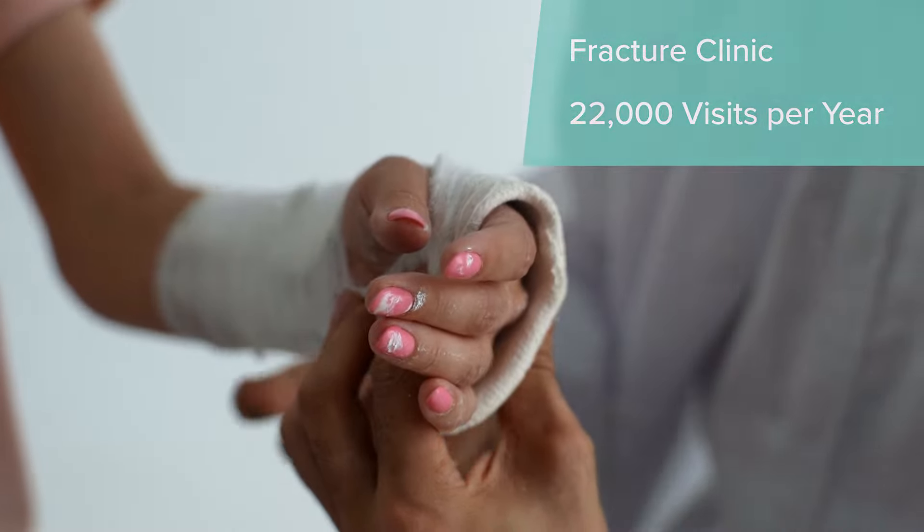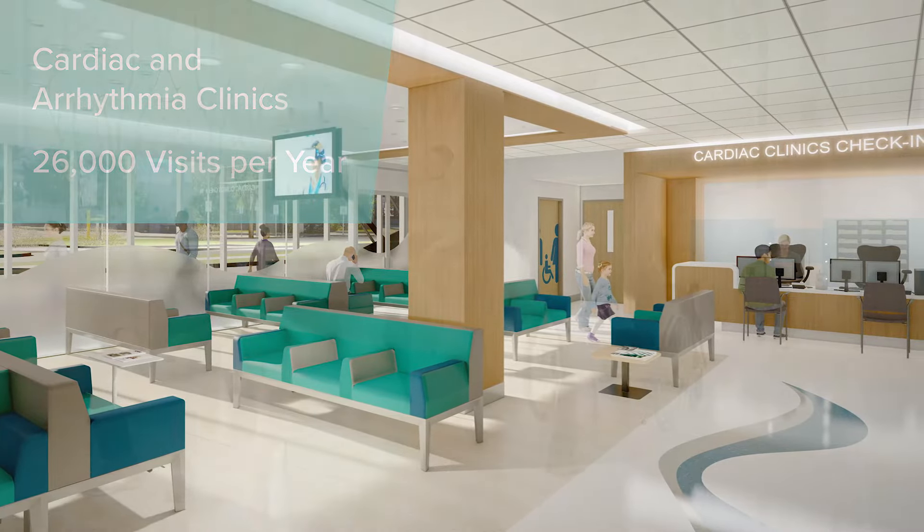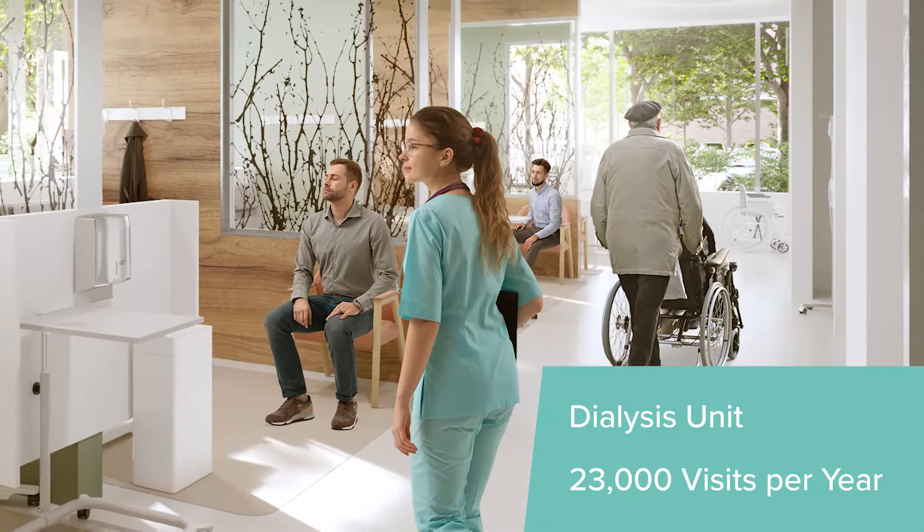Centenary will also include a new fracture clinic, cardiac and arrhythmia clinics, the Orlando Corporation cardiac care unit and a new dialysis unit.